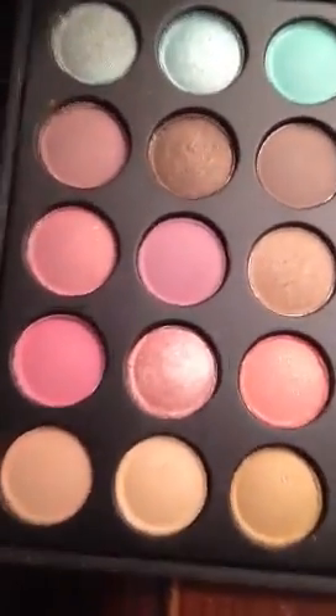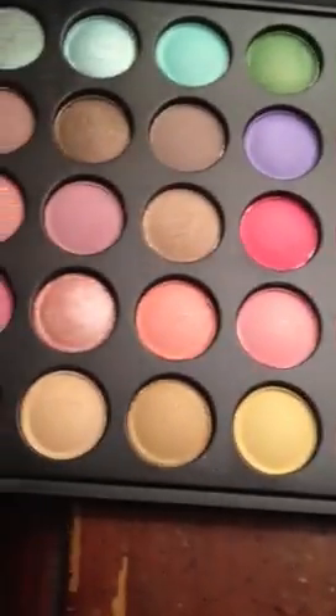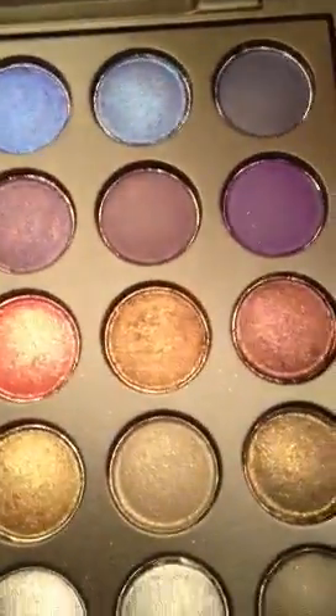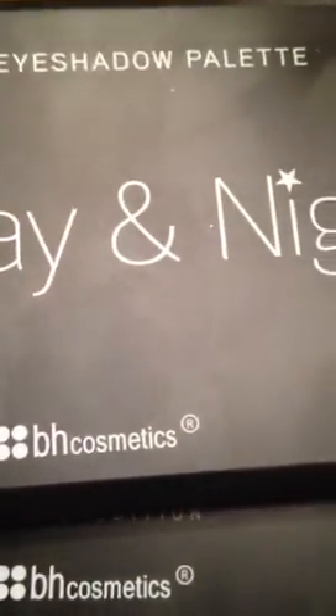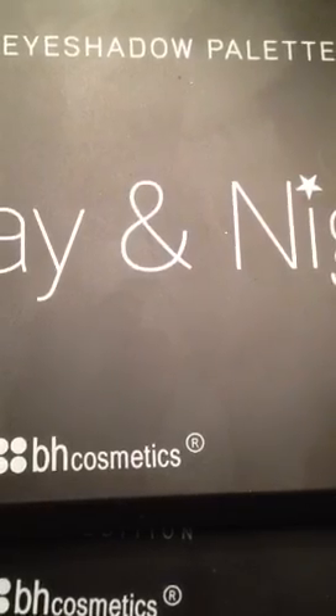The Day and Night palette has a day side and a night side — the night colors are darker. I love this palette. Both are must-gets. This one is great for all skin tones: the daytime side is really good for fair skin and the nighttime side is great for deeper, richer, darker skin tones — there's something for everybody, especially if you do other people's makeup for weddings and prom. If you don't get anything else from BH, get the Day and Night, the Party Girl, the 125th edition, and the 4th edition — all must-haves.